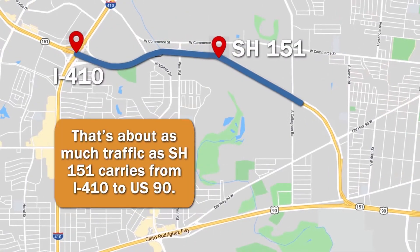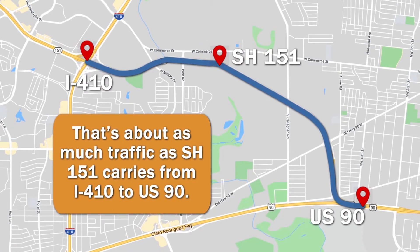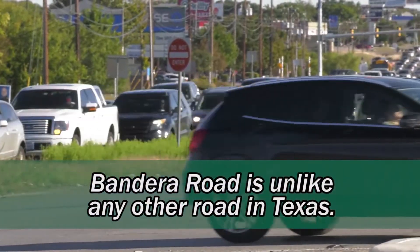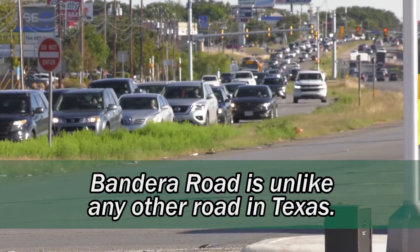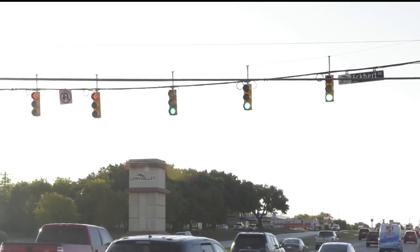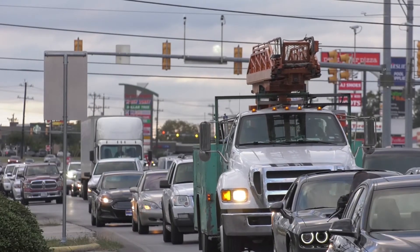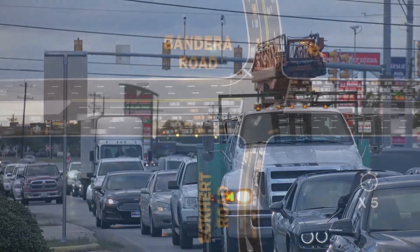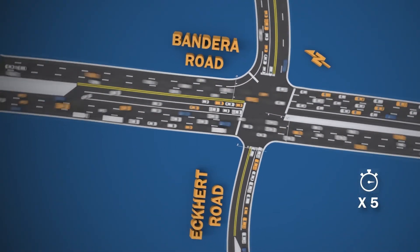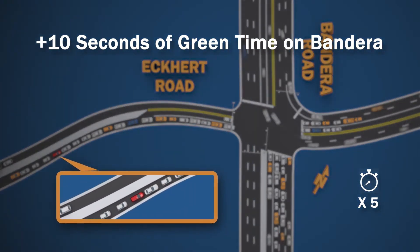Bandera Road from Gilbo Road to I-410 carries between 38,000 to 72,000 vehicles per day. On the high end, that's about as much traffic as SH-151 carries from I-410 to US-90 — Bandera Road is unlike any other road in Texas. Why not adjust signal synchronization? Adjusting traffic signals would actually increase delays. If green time is pulled from one area and added somewhere else, this causes a chain reaction at other intersections along the corridor.